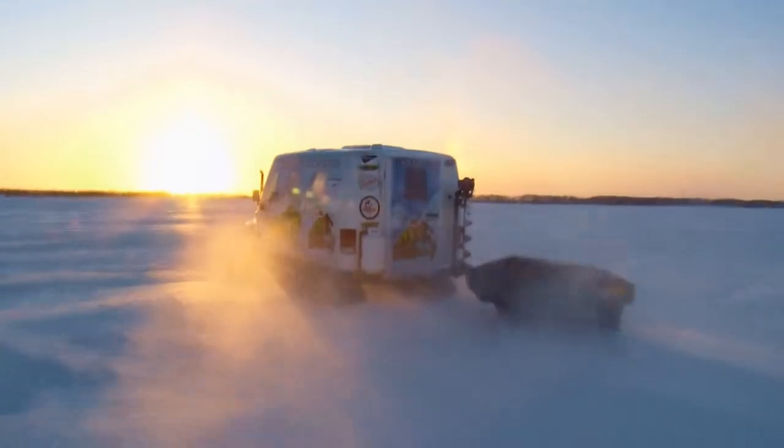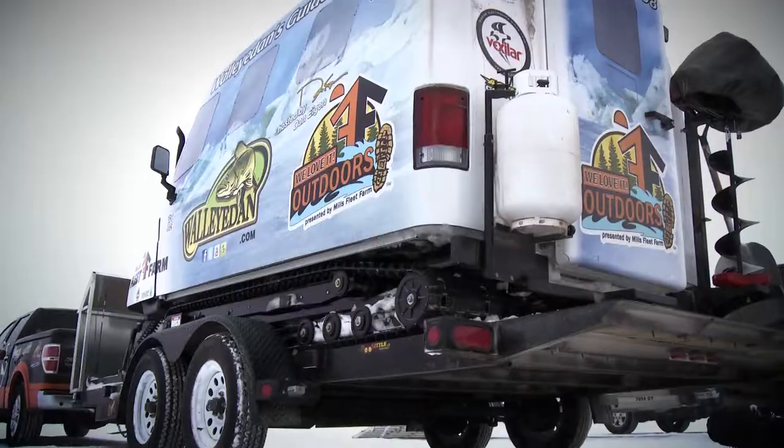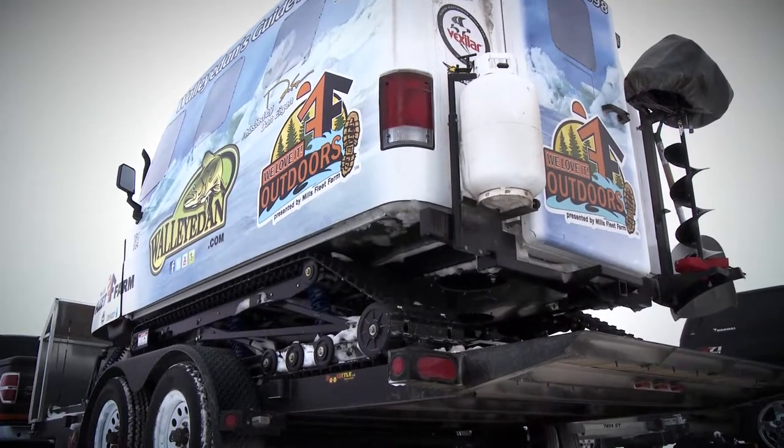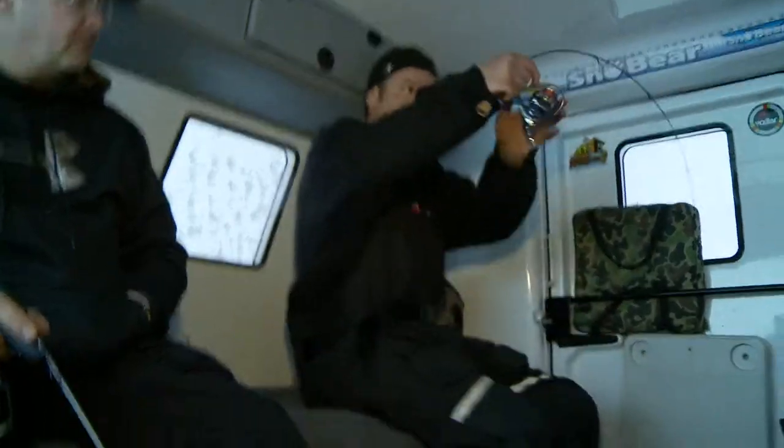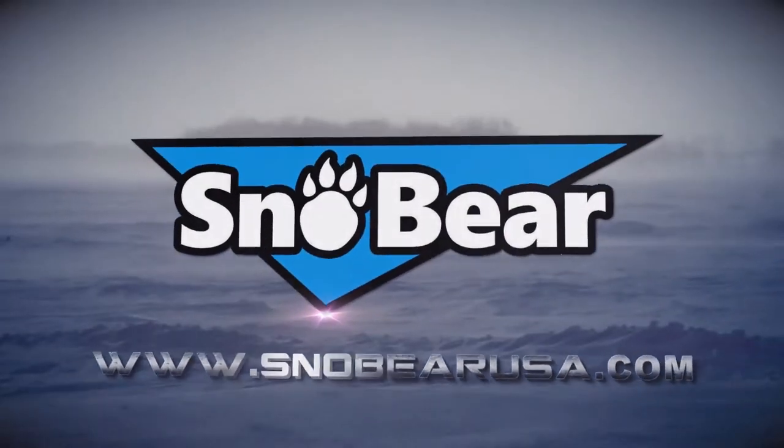Snow Bear is the ultimate ice fishing machine, dominating winter with superior traction and weight distribution. The Acrylip hydraulic system allows Snow Bear to lower and raise a full 12 inches for effortless moving. Experience Snow Bear domination this winter and experience ice fishing like never before.